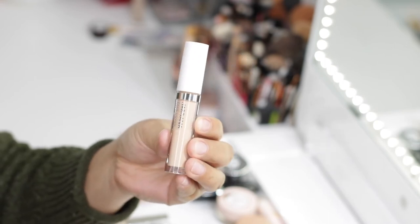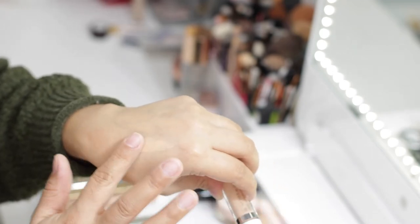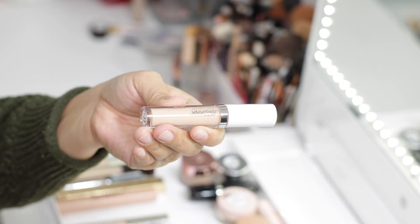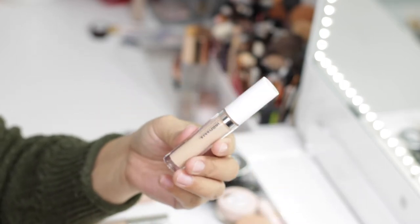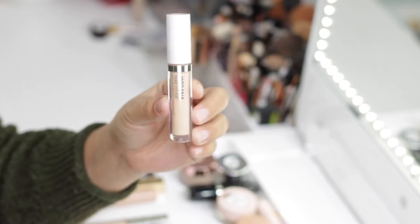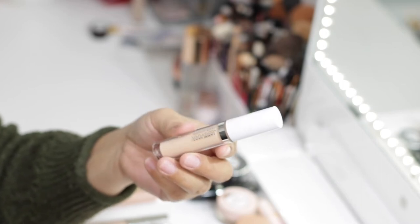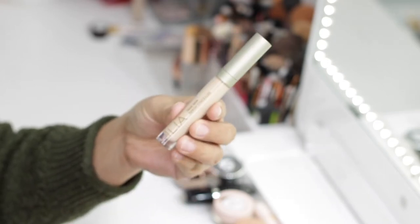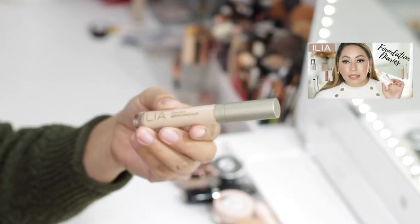The next concealer is by Jordana — the Take Cover Full Coverage Concealer in shade 07 Beige. It has a nice color and is very affordable; you can get it at Walgreens. However, after trying it, I don't think it has as full coverage as promised, and I don't reach for it as much as I'd like. So I'd rather donate this one to somebody else who might be able to use it more. This one is going to go.